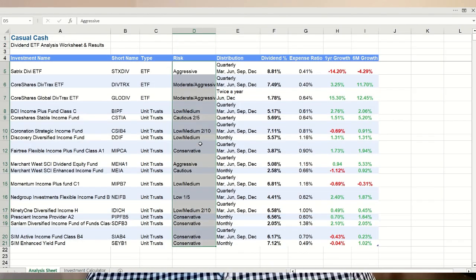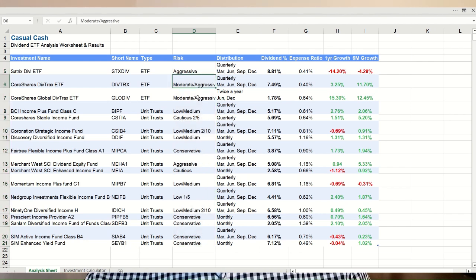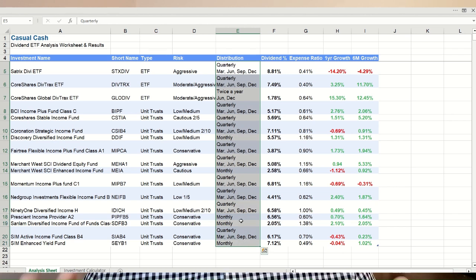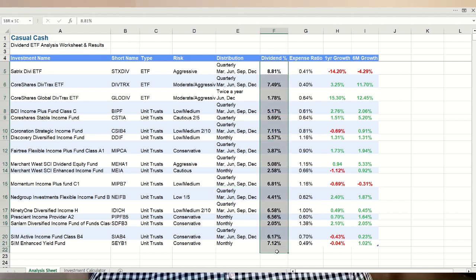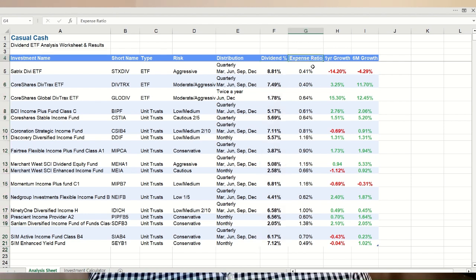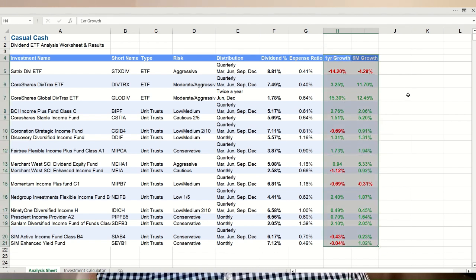Then we have the risk — I didn't come up with these entries. Every fund in their minimum disclosure document is required to put a risk rating, so we've copied over exactly as the fund manager has ranked the risk of their funds, all the way from low or one out of five up to aggressive for the ETF because it's mostly equities. Then the distribution frequency — how often it pays you income — which goes from twice a year all the way up to monthly, with many being quarterly. And then the magic numbers: dividend percentage, expense ratio, and six-month and one-year price performance.